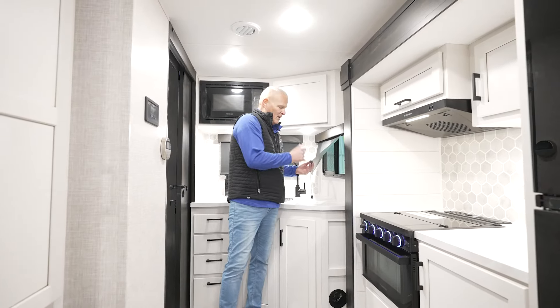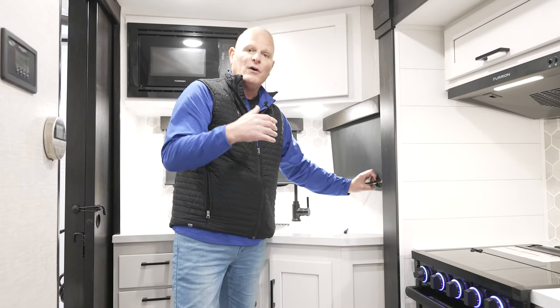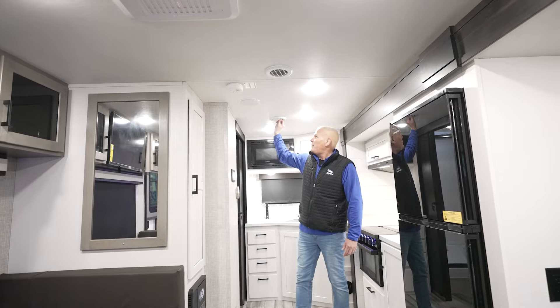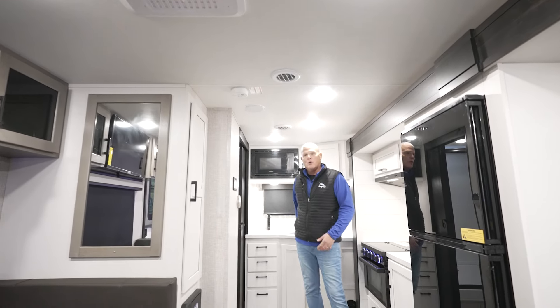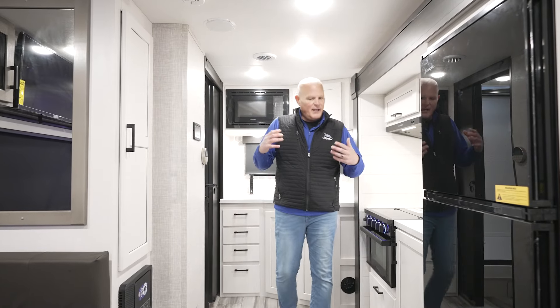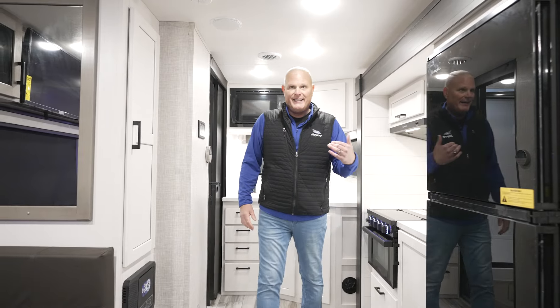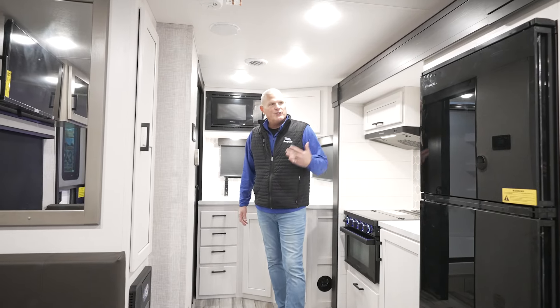Our roller shades, which we brought out in model year 2023, are blackout shades with a reflective barrier on the backside — so if you're camping on a hot day, you're going to keep that heat out of your coach. Up on the ceiling we have a 13.5 BTU AC, and throughout the coach and even into the bathroom we run directional and closable AC vents so you can get more cooling where you want it. We also have a MaxxAir power fan — a four-speed fan that will pull a lot of air through the coach with the windows open, or on a rainy day with the lid closed it acts like an attic fan.